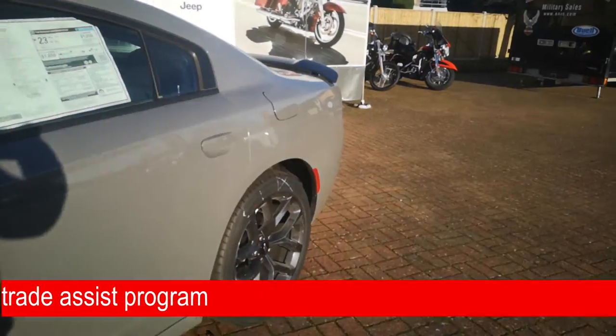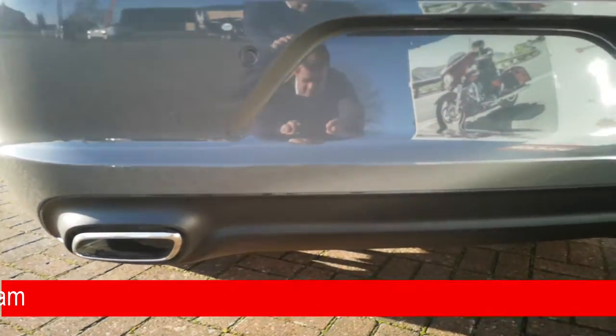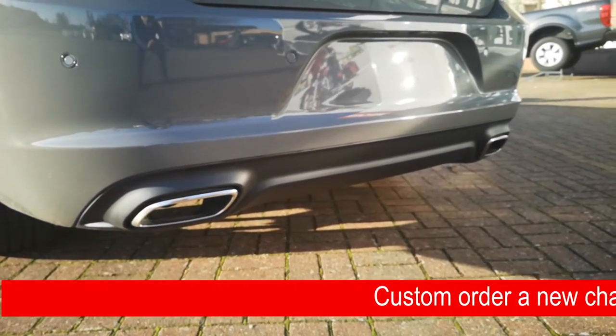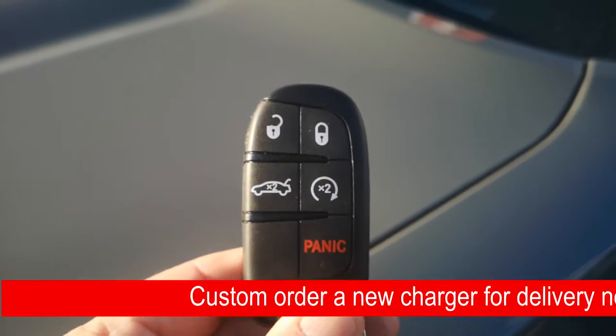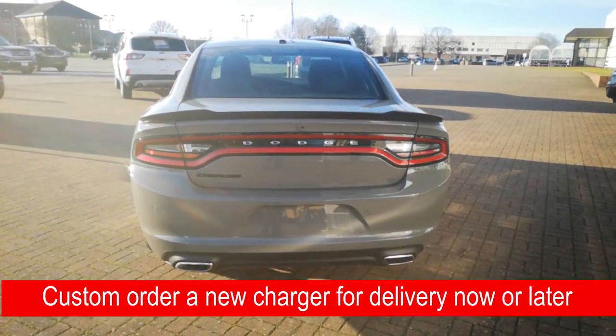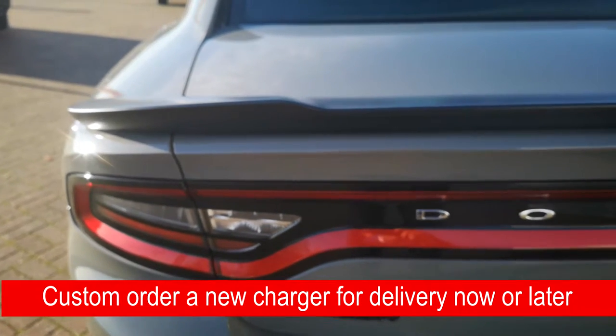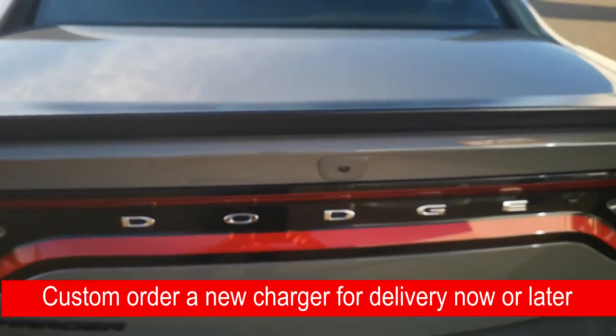At the rear there are two dual exit chrome exhaust tips. On the key fob you've got remote start, trunk release, and all that. It's also got keyless entry, so you can just walk up to the vehicle, pull the door handle, and it will open itself. It also comes with park sensors and a rear view camera.